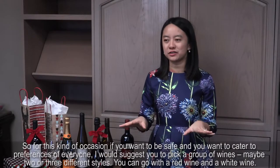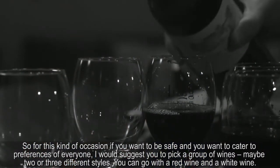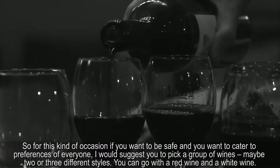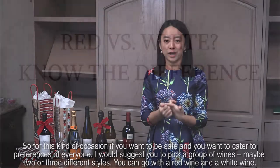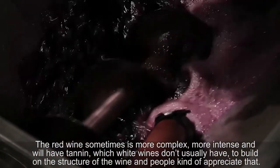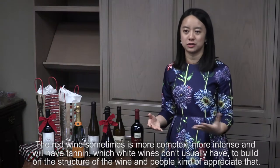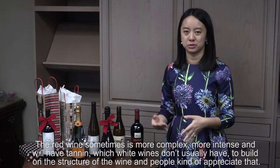For this kind of occasion, if you want to be safe and cater to the preferences of everyone, I would suggest you pick a group of wines — maybe two or three different styles. You can go with a red wine and a white wine. The red wine is sometimes more complex, more intense, and will have tannin, which white wines don't usually have, to build the structure of the wine, and people kind of appreciate that.